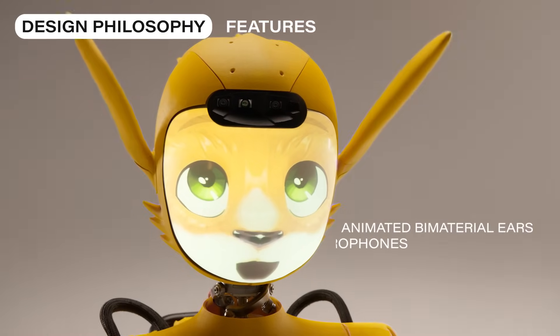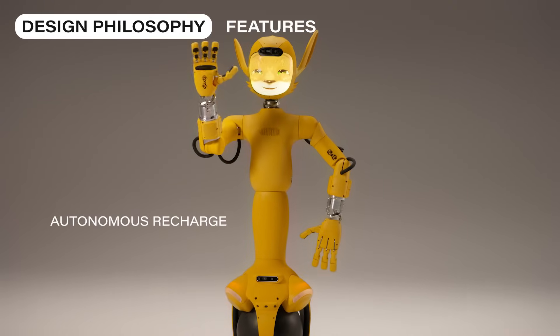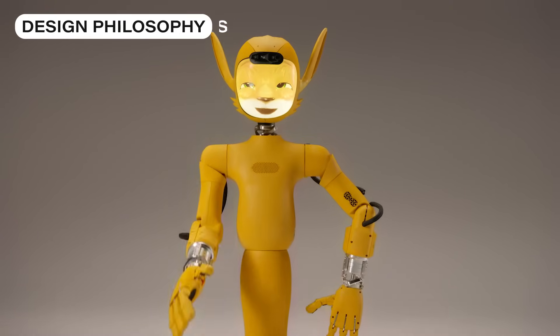We draw inspiration from animation and character design. Because a humanoid is, above all, a character. And every character is born from a story.